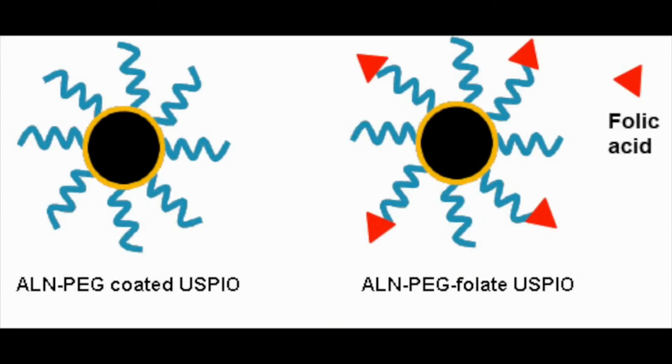Superparamagnetic iron oxide particles, as shown in Figure 1, were subsequently coated with PEG in order to increase stability and longevity of the particles. These PEG moieties were then additionally coated with the targeting moiety of folic acid in order to differentiate between untargeted and targeted superparamagnetic iron oxide particles.